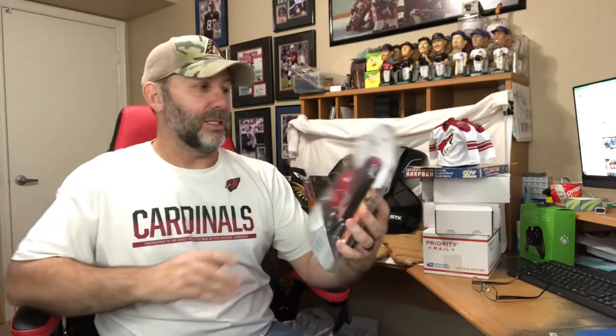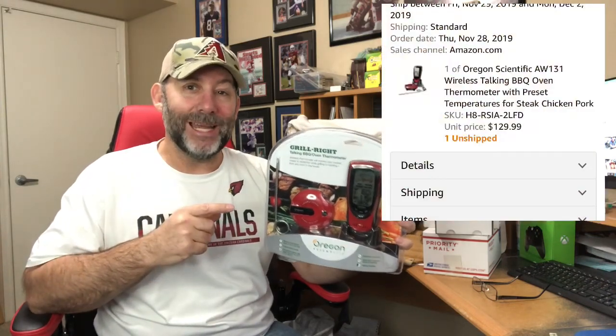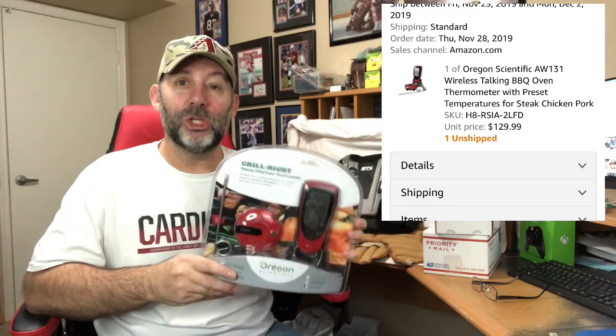Only one Amazon item is being shipped out by me. It's this Oregon Scientific grill-right talking barbecue oven thermometer — I showed this once in one of my thrift hauls. I listed this on both Amazon and eBay. On Amazon I had it for $129.99, which is what it sold for. On eBay I put it for $99. I listed them at the same time, and it just shows — Amazon got me $30 more. That's why I sell on Amazon.